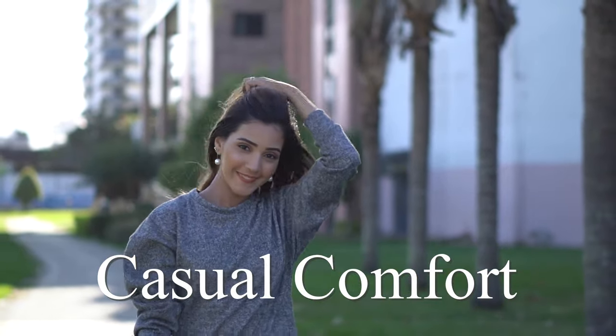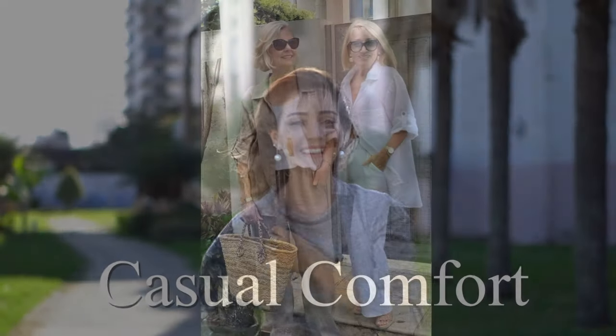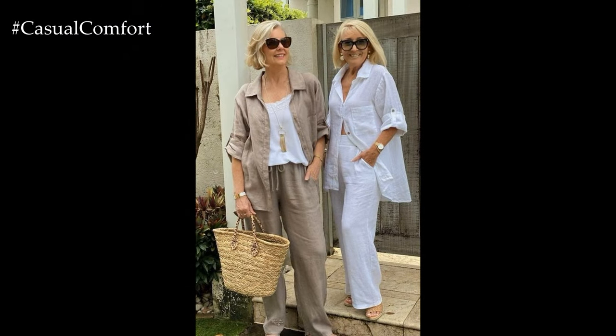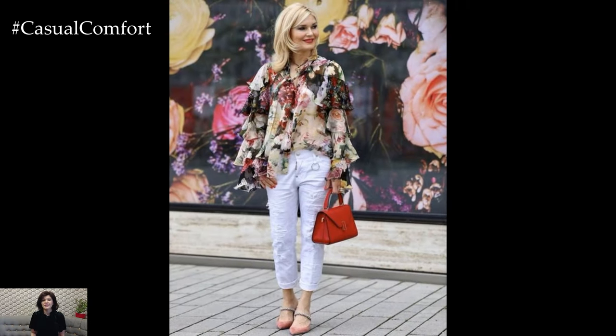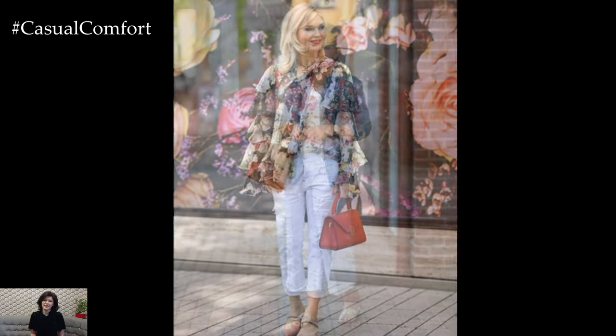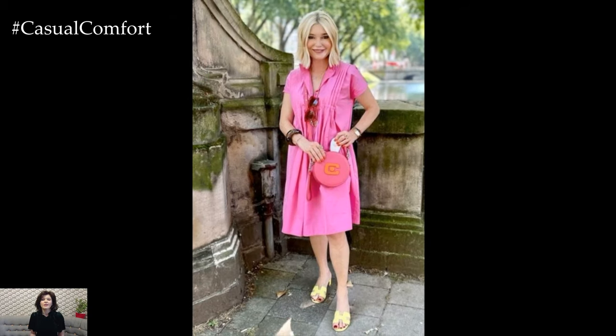Welcome to the Casual Comfort Channel where you will learn a lot of interesting and useful things for yourself. Dressing elegantly in hot weather requires a balance between comfort and style, especially for women over 50 and 60. Here are some detailed tips to help you stay cool and look sophisticated, with each section focusing on a key aspect of hot weather dressing.